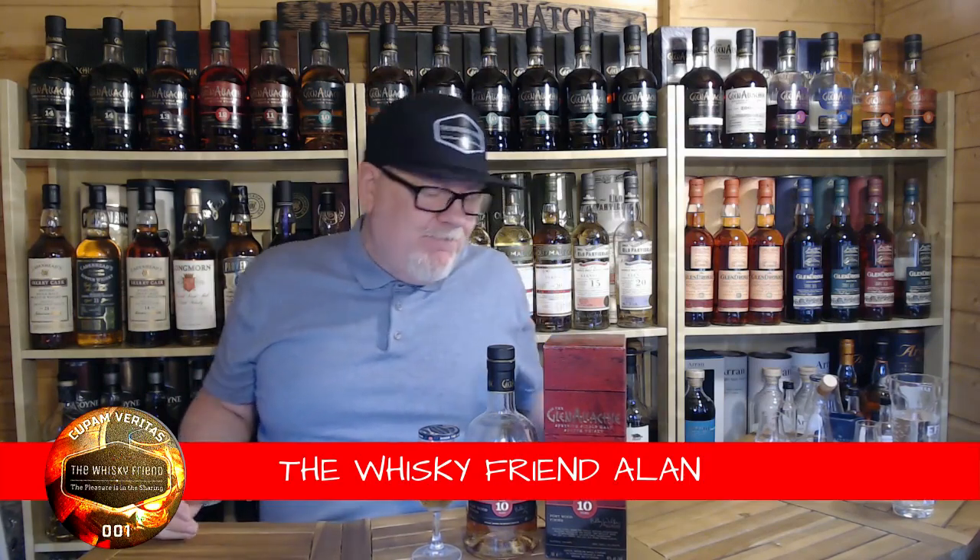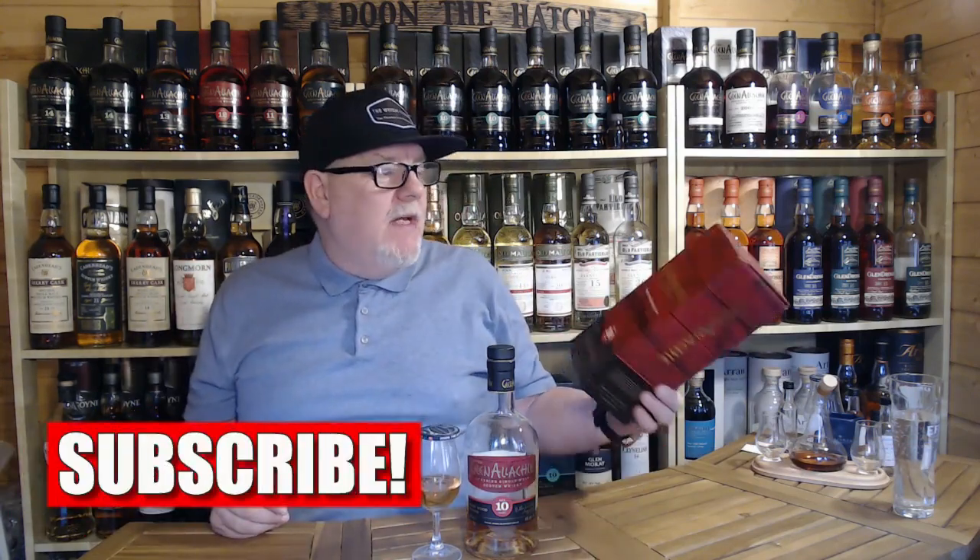Well hello there folks and welcome back to the Whiskey Friend with me Alan. Here we are again, back on a new video, a new week. We're heading back to Glenallachie — we're heading up on to Speyside.